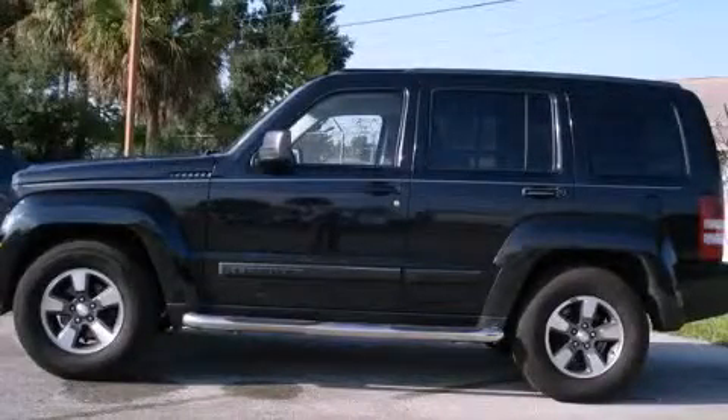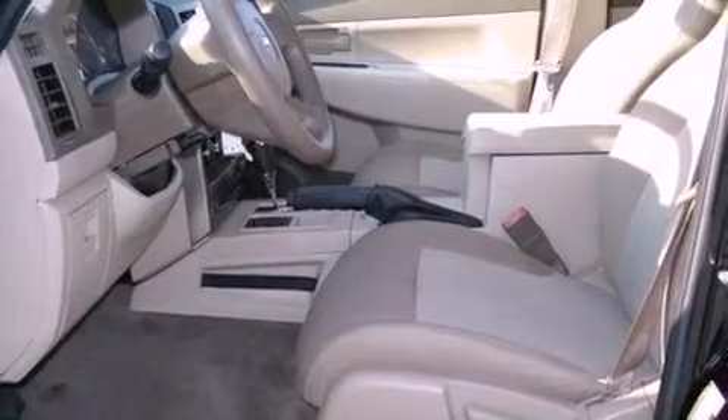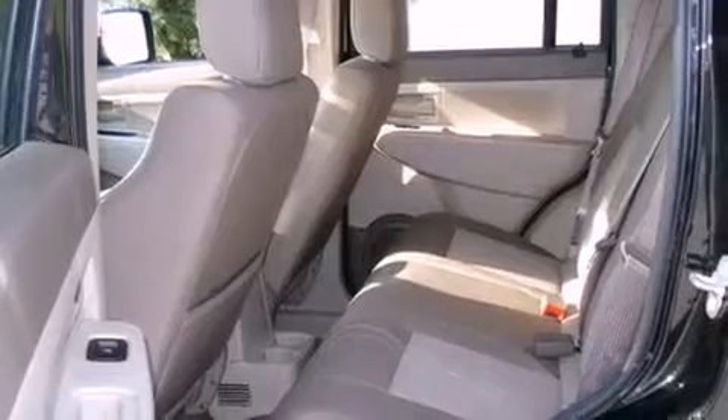This is a 2008 Jeep Liberty, a vehicle with safety, comfort, and space. It features a 3.7-liter six-cylinder engine and a four-speed automatic transmission.